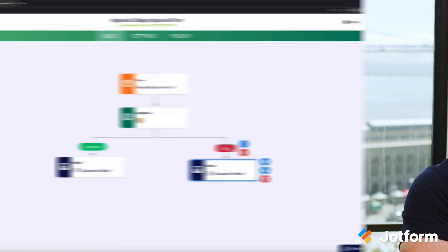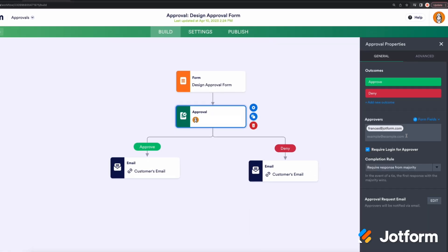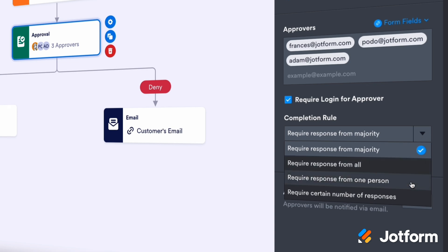To kick things off, we're announcing Jotform Group Approvals, a powerful functionality update that can simplify team decision making and transform the way you use Jotform Approvals. With Jotform Group Approvals, you can request approvals from multiple stakeholders and set your own completion rules — whether you need sign-off from multiple people, a group majority, a specified number of a group, or teams.